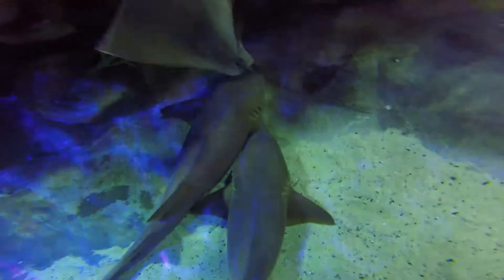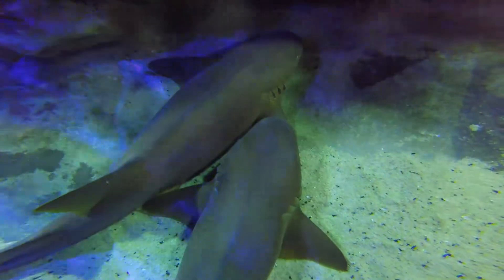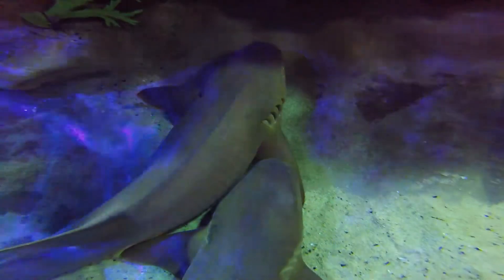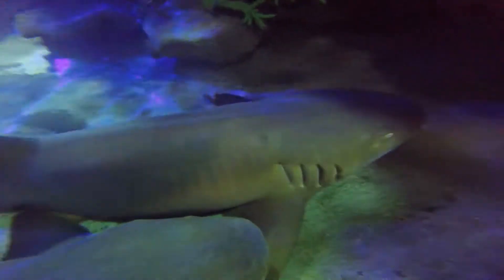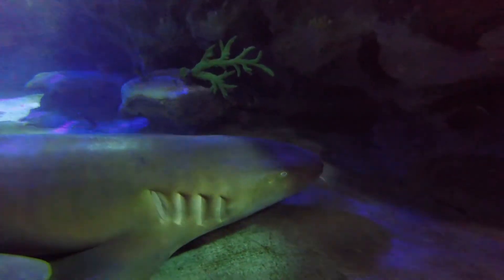One of the questions we get asked here at the aquarium is how big do nurse sharks get? Nurse sharks can reach sizes of about 10 to 12 feet long and they are pretty good at just kind of laying around. These guys are often called the couch potatoes of the sea and they do really like to just hang out and sit in one spot.